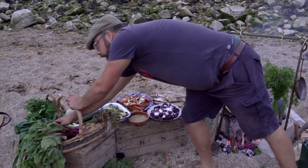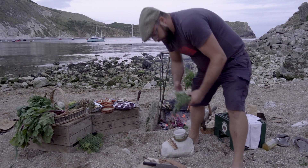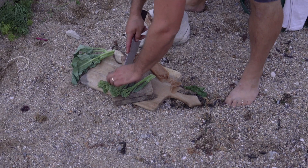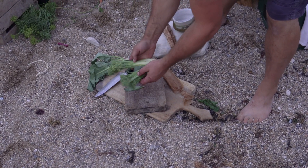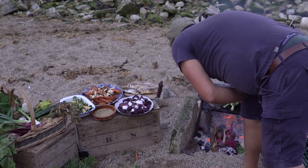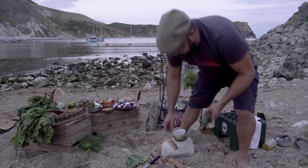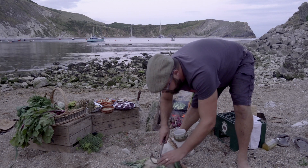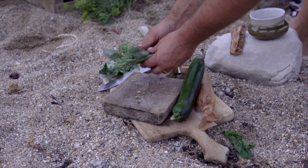Then we're going to move on to the tender stem, roughly sliced so it's not too thick and equal all the way through. That's just going on the grill — very simple. It doesn't really need very much at all. As the name suggests it's already pretty tender, so we're just going to lick it with flame, that's all.